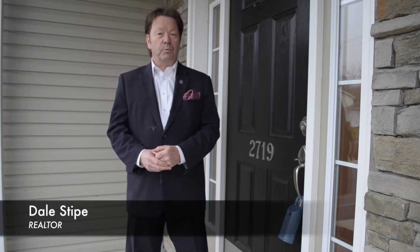Hello and welcome to our viral video tour of 2719 Patton Road in Harrisburg. I'm Dale Stipe with the Stipe Realty Team at Coldwell Banker Residential Brokerage, and I'll be your host.